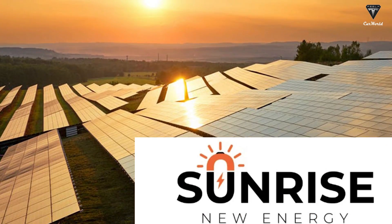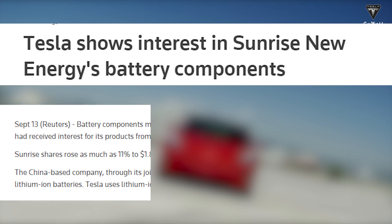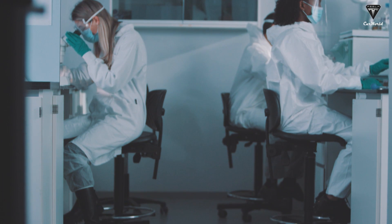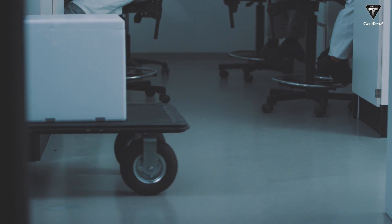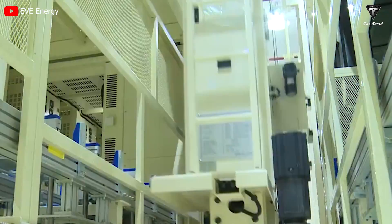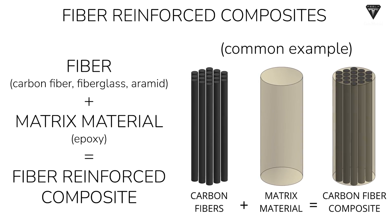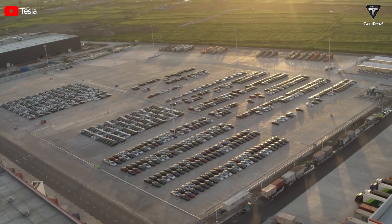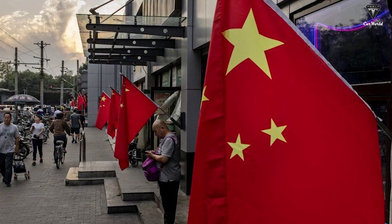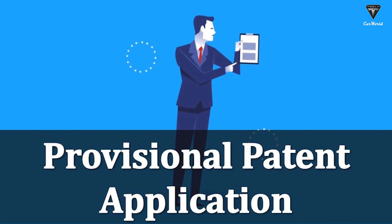Specifically, in early September, Sunrise New Energy, a Chinese manufacturer specializing in battery components, announced that it had garnered the attention of Tesla. The company revealed that Tesla's battery materials team had reached out to inquire about technical specifications, production plans, and available production capacity for its products. Concurrently, the Chinese firm is in the process of seeking patents for two hard carbon composite materials. It appears that Tesla is actively exploring investments in hard carbon active components. Should the collaboration prove successful, patent applications may be imminent.